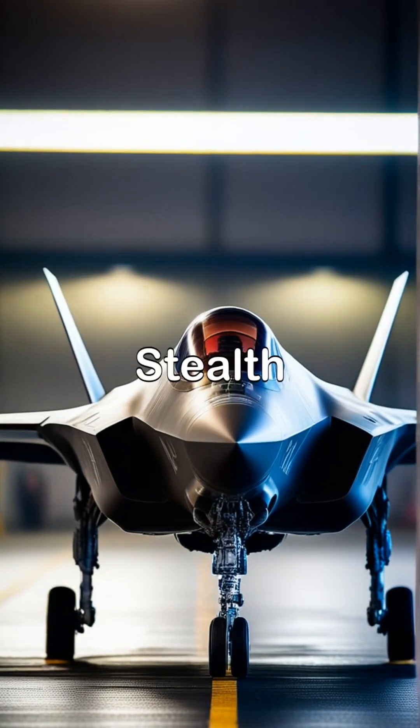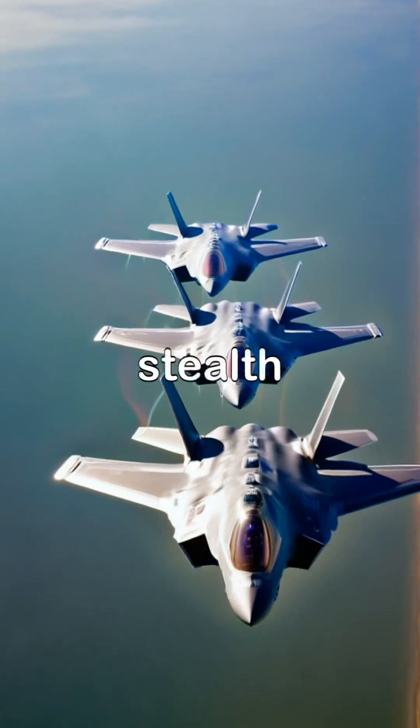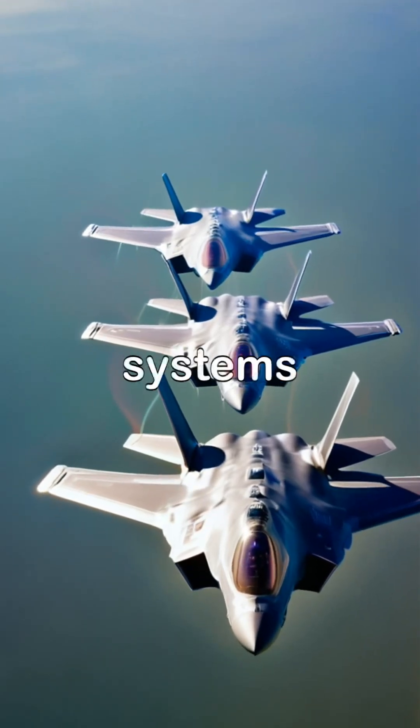Key features. 1. Stealth technology. The F-35A is designed with advanced stealth technology, making it nearly invisible to radar systems.